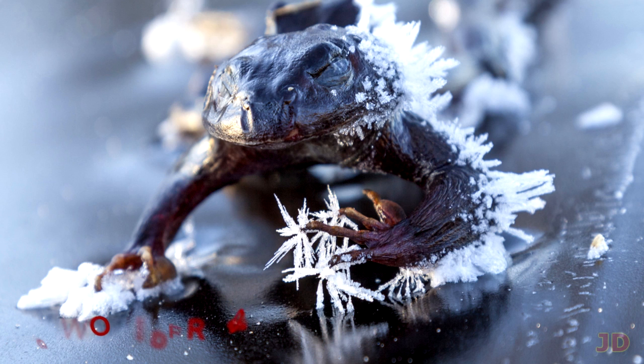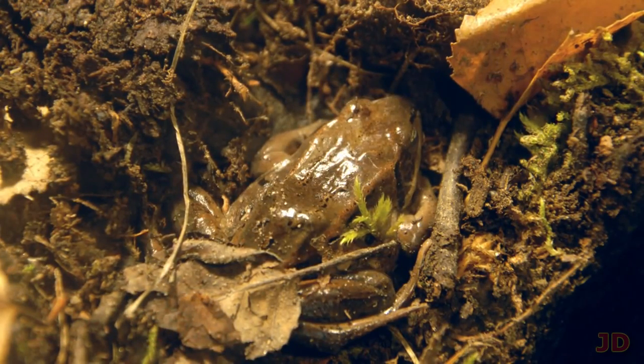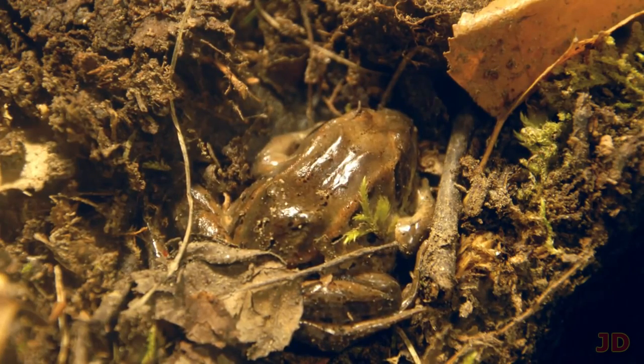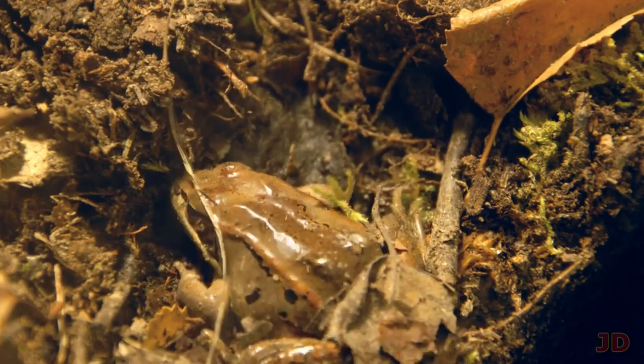At number 6, Zombie Frogs. Red frogs can almost completely freeze for months on end with no organ or brain activity and still remain alive. Thanks to high glucose levels which act like antifreeze, their bodies can withstand sub-zero temperatures, and once the weather gets warmer, the frog can revive itself and appear to come back from the dead.